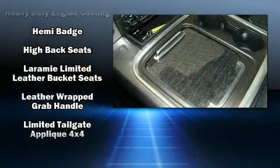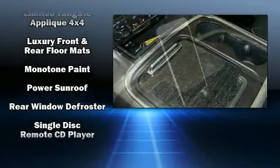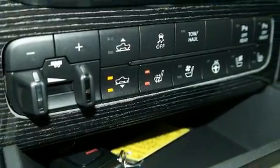Premium sound drives 10 speakers, providing you and your passengers a sensational audio experience. Curtain airbags combine with standard stability control in creating a comprehensive safety network.